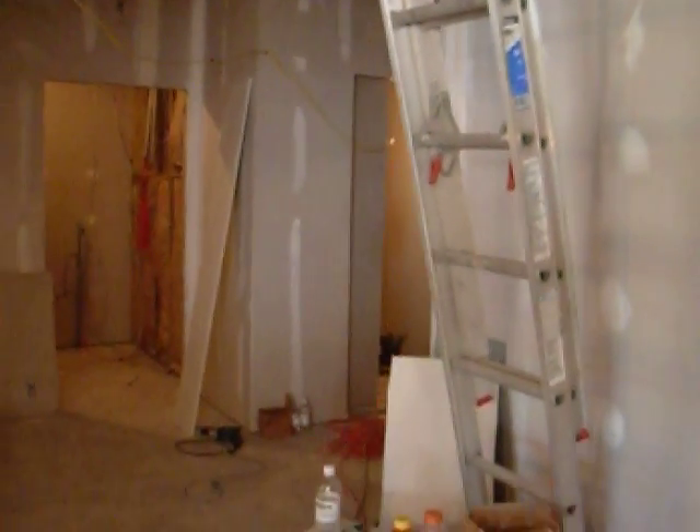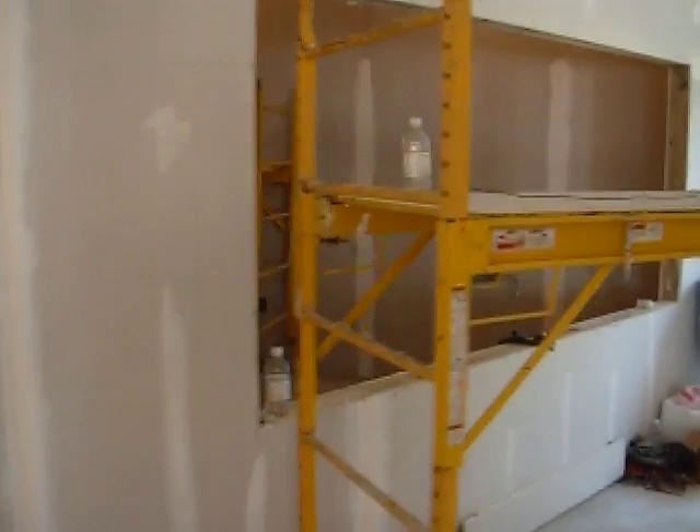Through that hallway is the B-School. It has a window opening into the main auditorium.